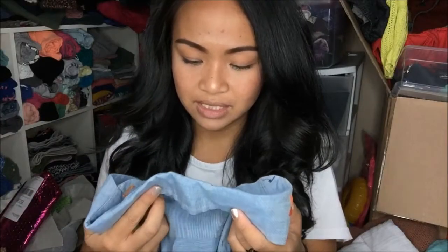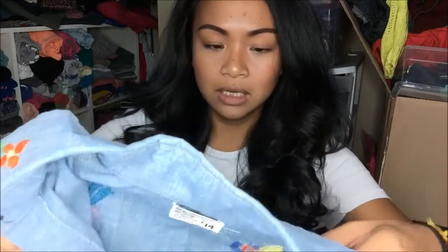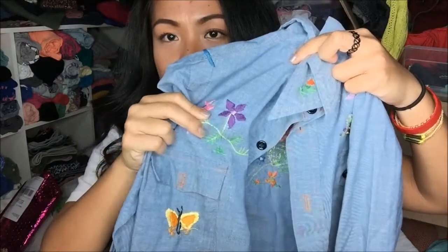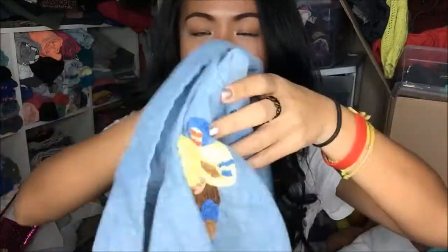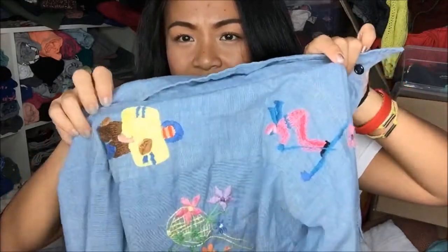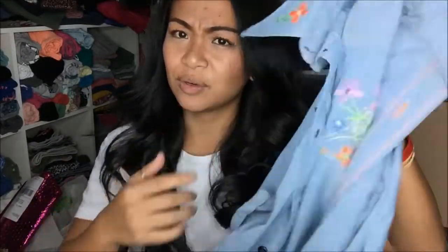The next thing that I have is from MW and it looks like it's a JCPenney brand. It's a different type of style — it is a jean jacket and it has little sewn-in patterns: flowers, butterflies, more flowers. In the back it's a little odd; it has sports — tennis, football, and skiing. I'm not sure what this represents, but I like it. It's something different and it's a jean jacket, so I can work with that.